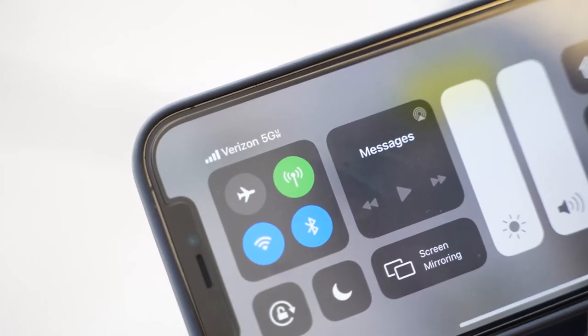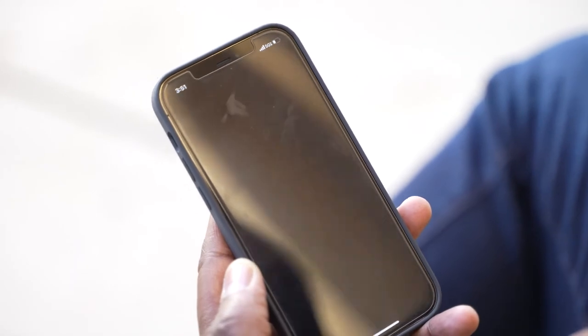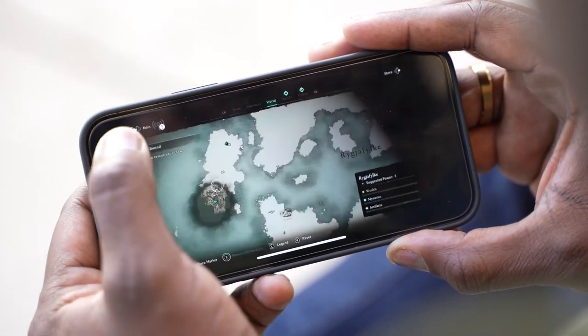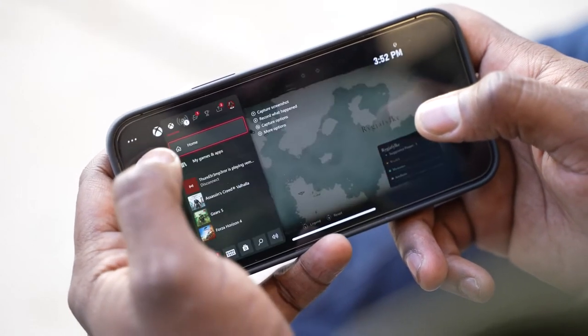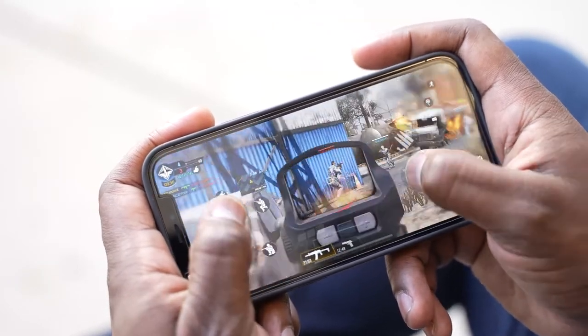With that kind of connectivity, what else can you do with your iPhone? One thing I like to do is game. I wanted to see what it would feel like connecting to my Xbox Series X back at home on my iPhone. I can easily do that — simply go into the Xbox app, open it up, connect, get that remote connection and boom, I'm there. The sad part is I didn't bring my Razer Kishi or my Xbox controller, so I couldn't play my Xbox, but I was able to connect to it. I saw I was still playing Assassin's Creed Valhalla — but I ended up playing Call of Duty Mobile. The connectivity is great and I was able to jump into a game and play quite seamlessly.